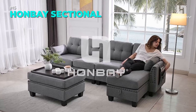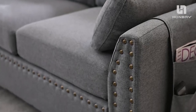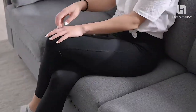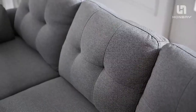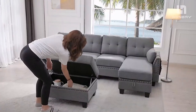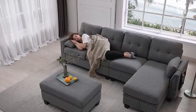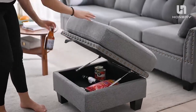Looking for a comfortable and stylish sofa for your small space? Look no further than the Hanbei reversible sectional sofa. This sofa features firm cushions, nail head trim and a storage bag for your convenience. You can also customize the shape of the sofa with the convertible ottoman. The sofa comes in three easy to assemble boxes and has a dark grey color that matches any decor. Order now and enjoy the Hanbei reversible sectional sofa in your home.